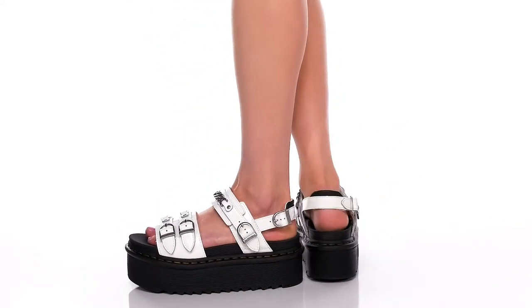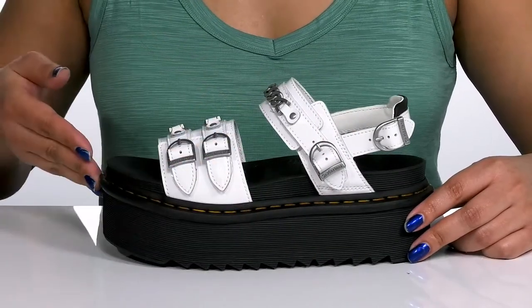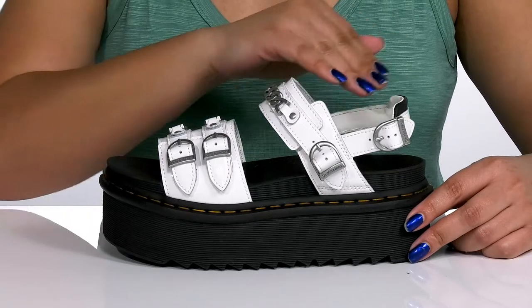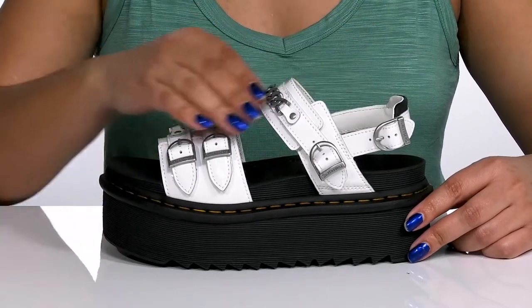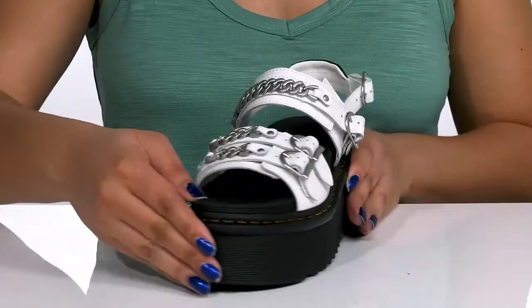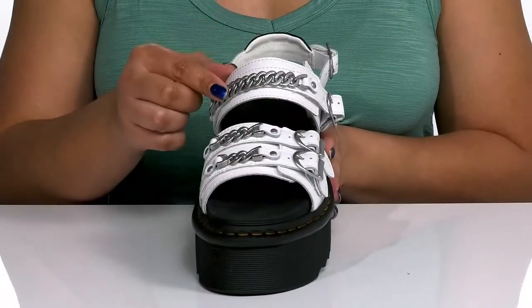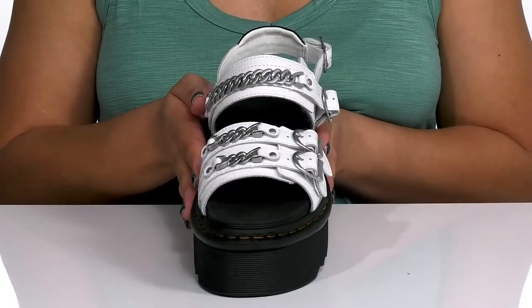Stand out and stand tall with these sandals by Doc Martens. They feature a leather upper with an open-toe silhouette and a slingback strap that has an adjustable buckle closure to give you a secure and custom fit, and other straps that go over the vamp to lock them into place. The straps are adorned with metal chain detailing, giving you a cute yet edgy style you'll want to rock this spring.